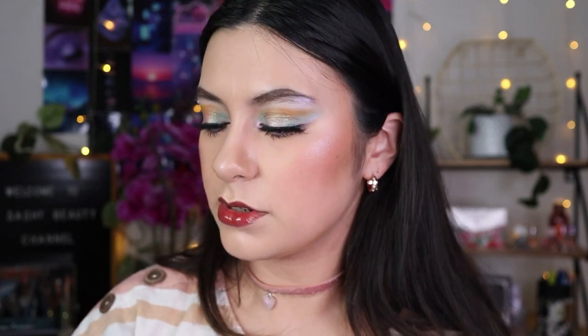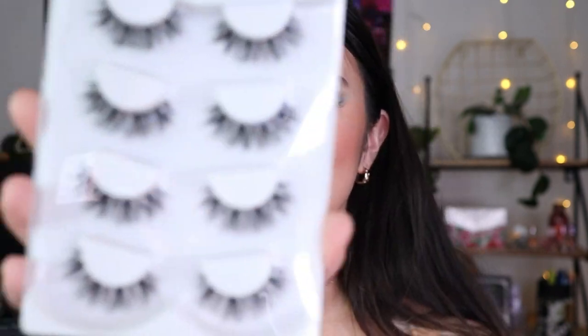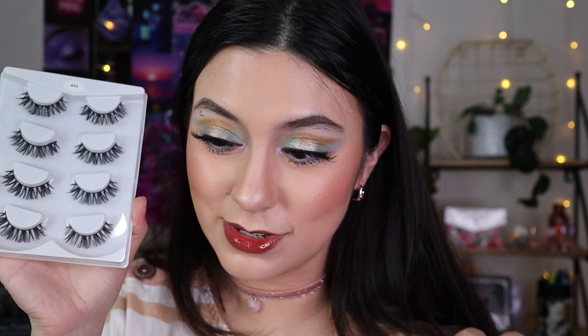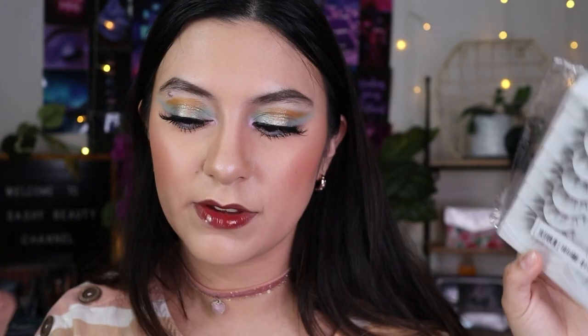I also have these — I've already tried them two or three times. These are very curly, so if you want a dramatic curl these are really nice. They have more curl compared to the other lashes, which are more fluttery and feathery, while the curly ones look more natural.